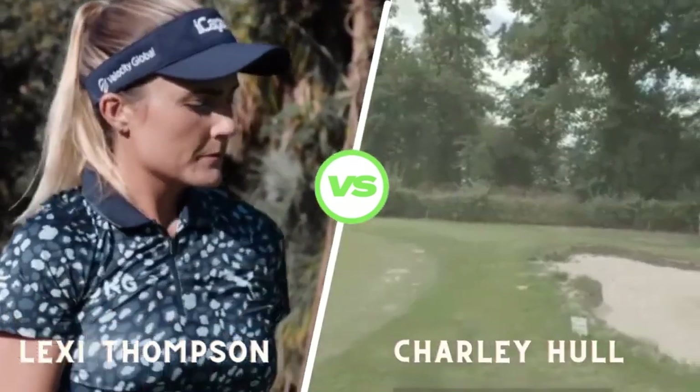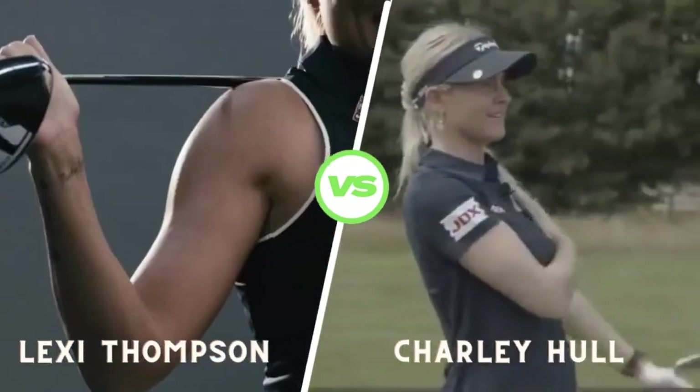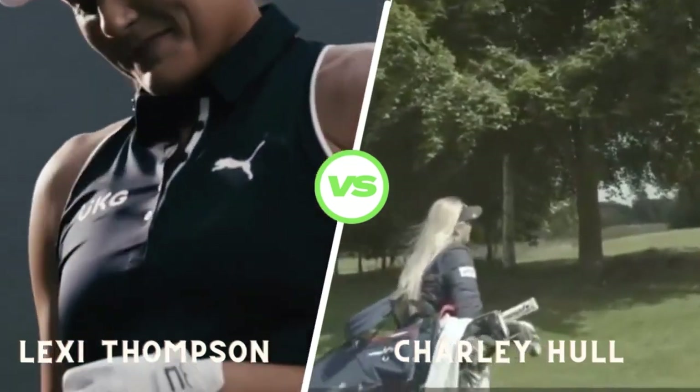Lexi's downswing is a masterclass in synchronization. Her hips and shoulders lead the way, and she maintains lag in her wrists, ensuring maximum energy transfer to the ball.